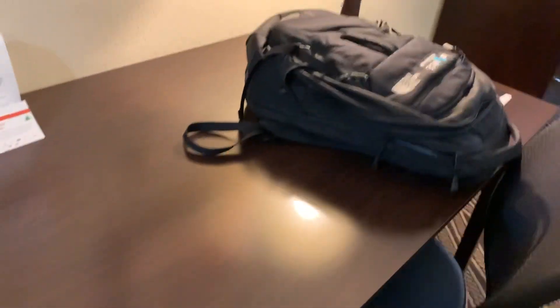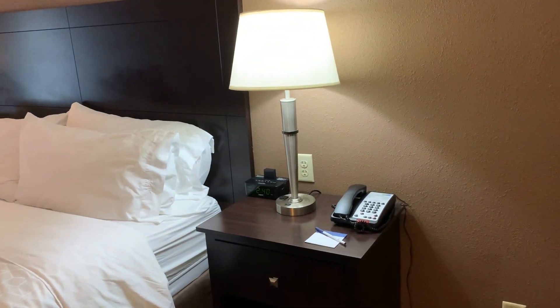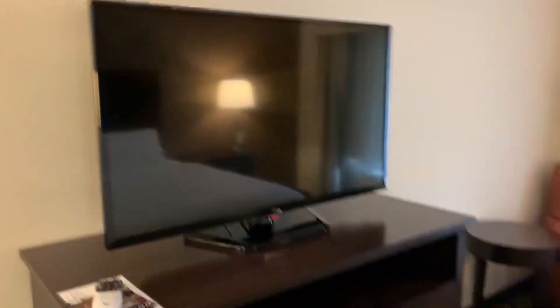Moving into the main room, we've got a desk and a chair — nothing crazy. Over here you've got a little stool to put your luggage on, which is nice. You've got the nightstands, a king size bed — firmness is kind of firm, kind of soft, not too bad. And you've got an LG TV over there.